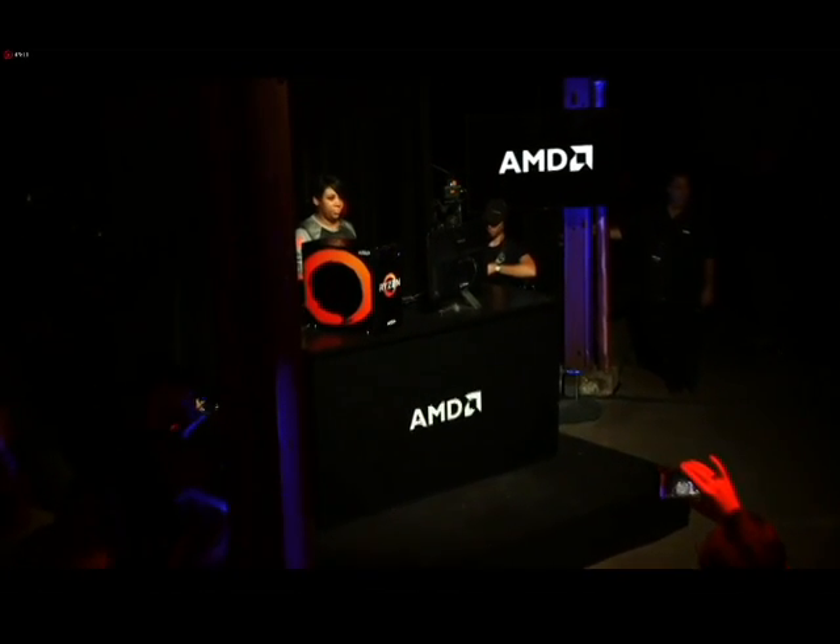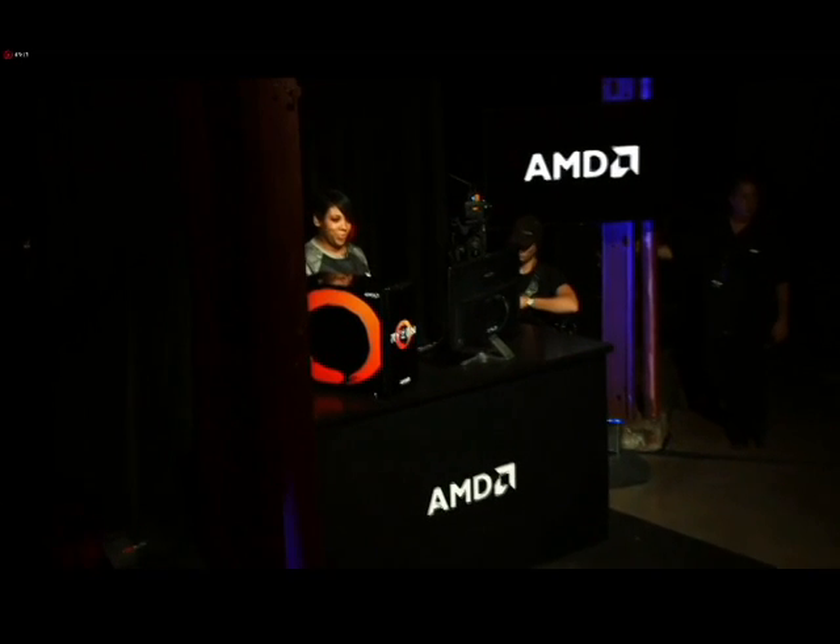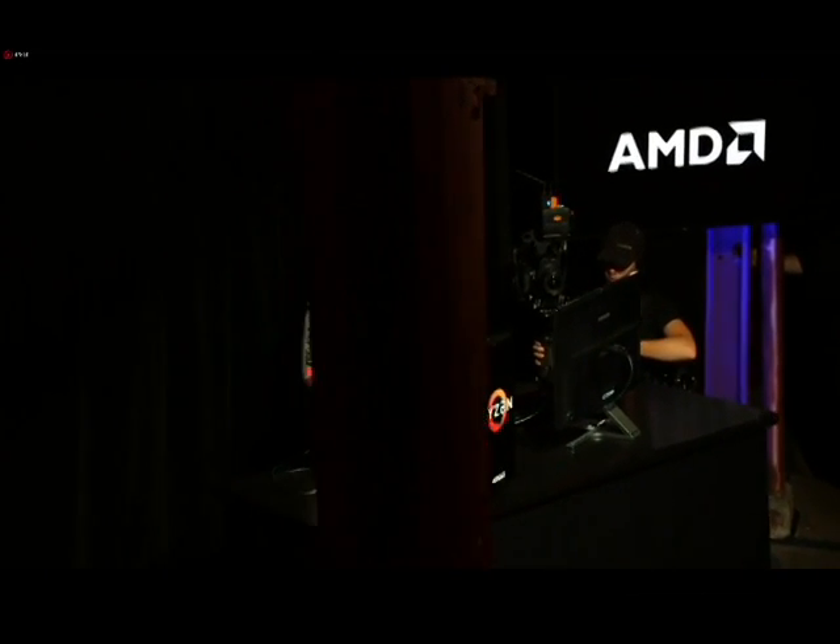So, again, Ryzen plus Vega — a very special event for us. Are we making good progress there? Yes, 24 seconds to go.